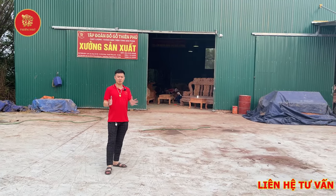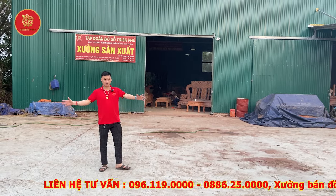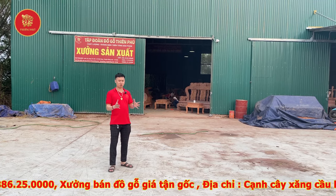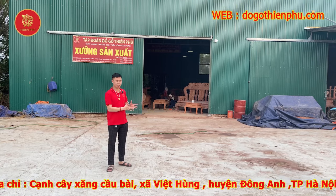Xin chào tất cả các bác! Và ngày hôm nay, em sẽ đưa tất cả các bác đi tham quan cơ sở 3 của nhà em. Đây, tổng diện tích là gần 2.000m². Và cơ sở bên em vừa làm xong, tất cả đều bài bản theo đúng quy trình để làm ra những sản phẩm rất đẹp để đến tay các bác.